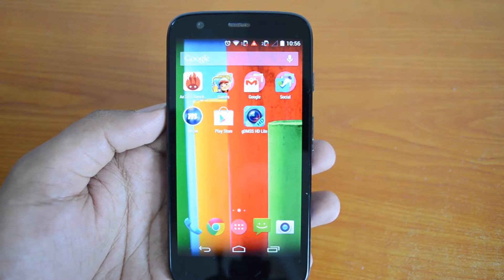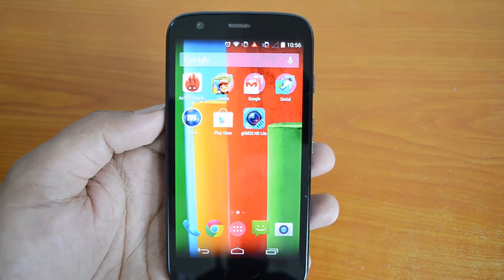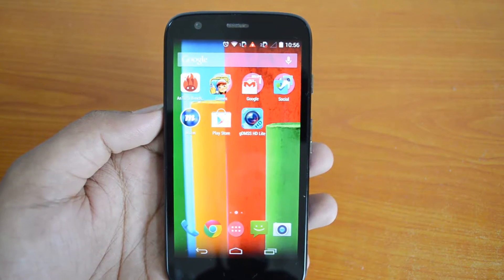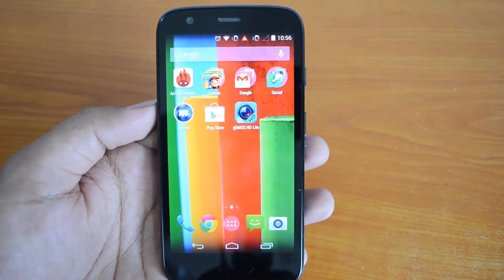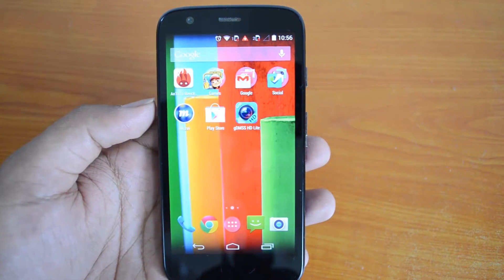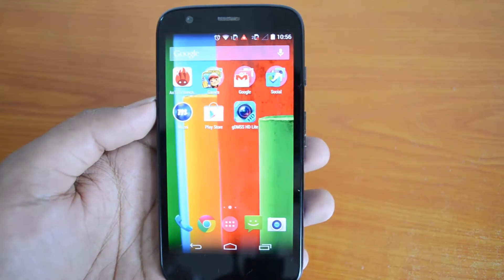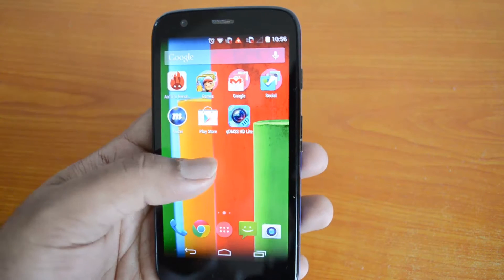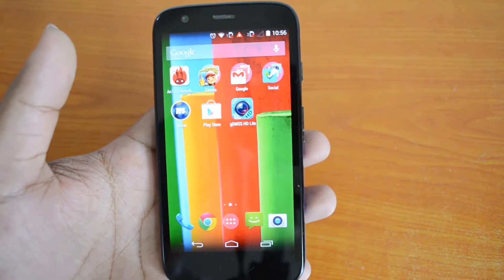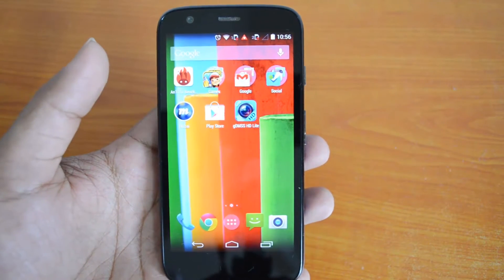Hey guys, this is Normal here for Technique, and today we will review a new app for Android phones called Lockdown Pro. It allows you to lock your apps on Android. Today, with smartphones playing a huge role in our lives, we store a lot of data on them — email, social networking apps, credit card information — a lot of information is stored on a smartphone.